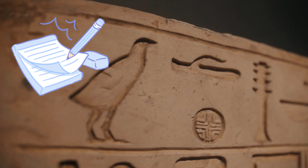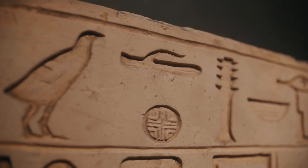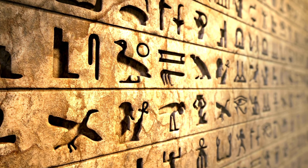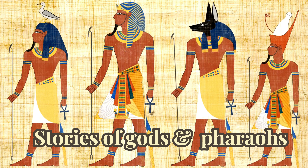Have you ever wondered about the mysterious symbols and pictures carved on ancient Egyptian temples and artifacts? Those are called hieroglyphics, a super cool way of writing from thousands of years ago. Today, we're going on an adventure to discover their secrets.